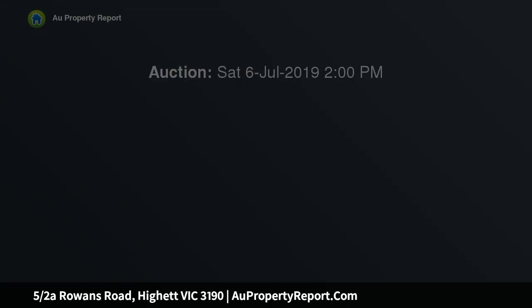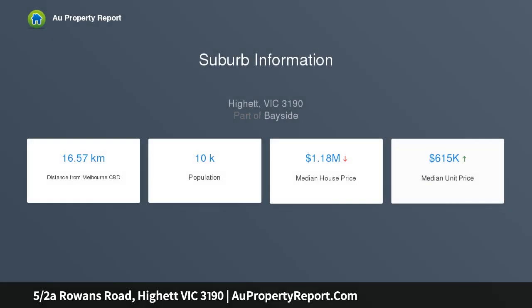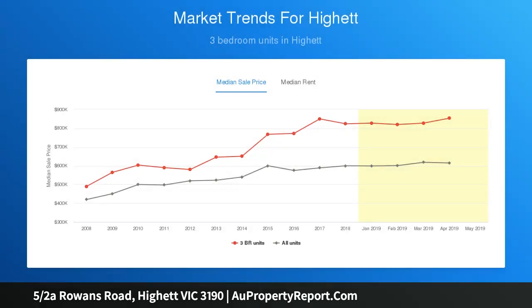Upon entry, a large ground floor living space gives ideal flexibility for both work or play, while additional understair storage is a highlight. From here the thoughtful floor plan unfolds, with a well-appointed kitchen and meals area boasting sparkling mirror splashbacks, white stone benches and stainless steel Bosch appliances. A further second living area enjoys French oak plus a north-facing balcony.